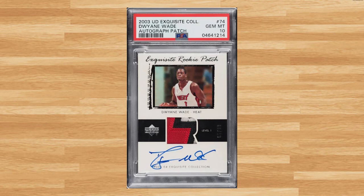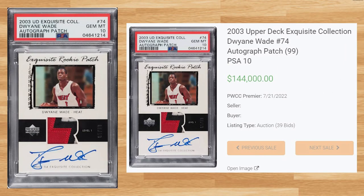Coming in at number 8 is this 2003 Upper Deck Exquisite Collections Dwyane Wade, card number 74. This PSA 10 received 39 bids at the PWCC Premier Auction on July 21st and sold for $144,000. This is the first ever PSA 10 comp I could find for this RPA and the new record sell in a PSA slab, though there have been two higher sales in a Beckett 9.5, including the all-time record sell of $223,860 at a Golden Auction in April of 2021. PSA has graded this RPA five times, and a PSA 10 is a pop of two.